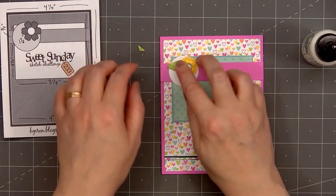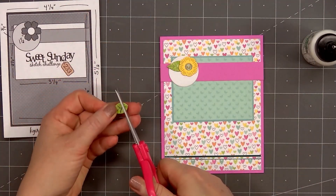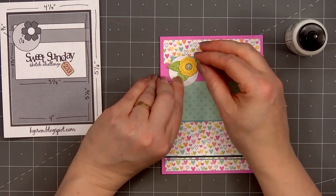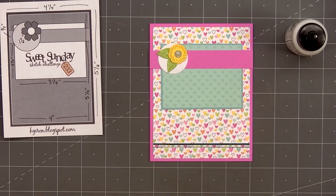For the leaves, I used some of the tone-on-tone pattern paper from the Hello Again collection. I did cut off the stem and part of the leaf so that I could easily tuck them underneath the flower.